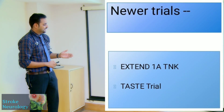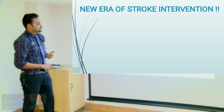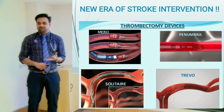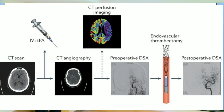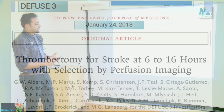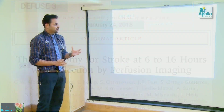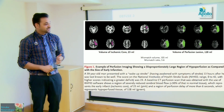Ongoing trials like EXTENT-1A and the NorTEST trial are studying tenecteplase for acute stroke management. Moving into the newer era of stroke management, CT perfusion imaging has become important. The DAWN trial, published January 4, 2018, showed thrombectomy performed within 6 to 24 hours after stroke with a definite mismatch between deficit and infarct yielded very good outcomes. The DEFUSE 3 trial, January 2018, showed thrombectomy for stroke at 6 to 16 hours with patient selection by perfusion imaging also produced great results.